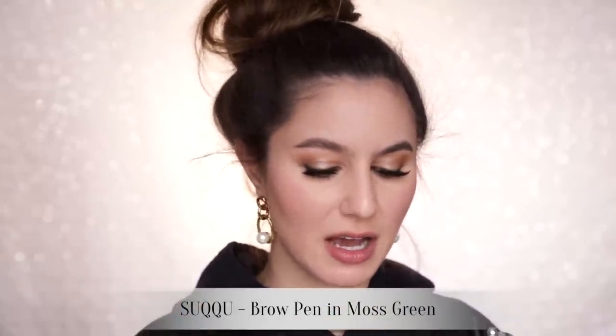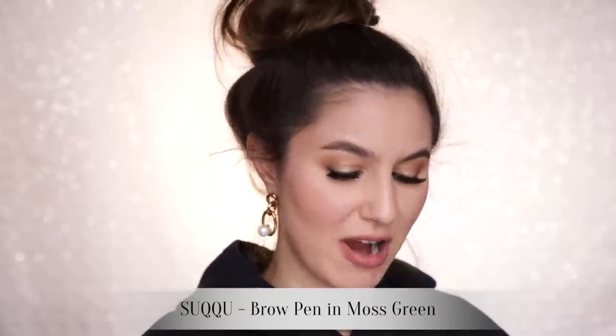Let's talk brows. I've got the Sucu Brow Pen, in the shade Moss Green — they've since redesigned their colors. This is still the best brow pen on the market. There are other brow pens and I do enjoy them, but this is, I think, the original and the best. Don't at me.